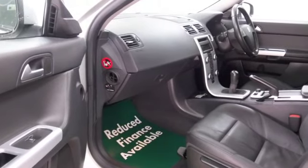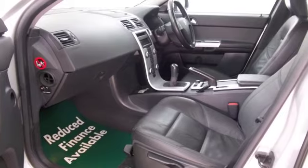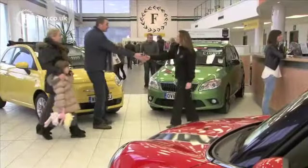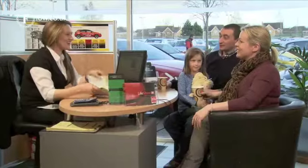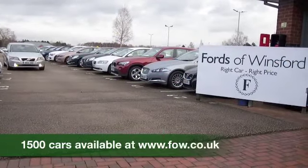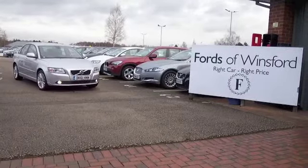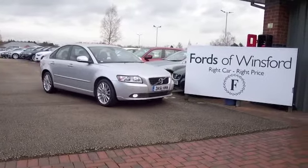So if you'd like to find out a little bit more, why not give Jackie and the team a call in our call centre. They can answer any questions you might have and we can hold the car with no obligation and no deposit until you can get here. Bring your licence with you, have a test drive and discover this great car for yourself at Fords of Winsford.